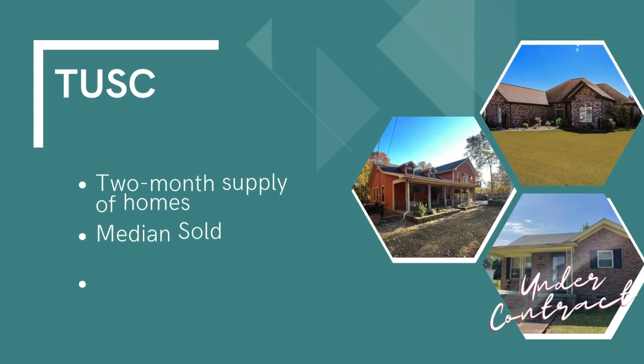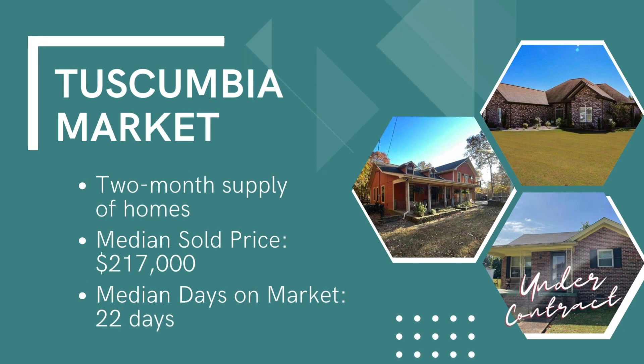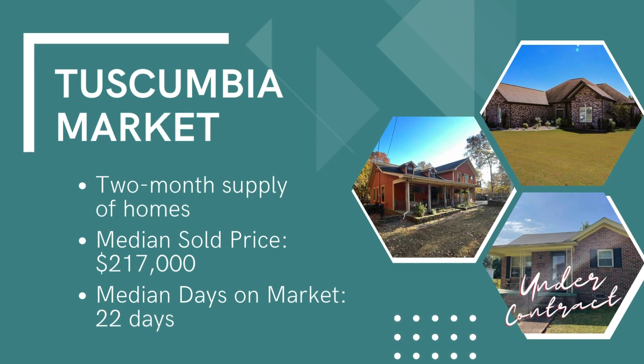Up next on this Saturday home tour, we have two stops in Muscle Shoals. But as we head that way, let's take a look at the market in Tuscumbia. We only have about a two-month supply of homes, meaning it is still a seller's market. The median sold price is just over $217,000, and the median days on market is just 22 days. That's a quick look at the numbers in Tuscumbia.